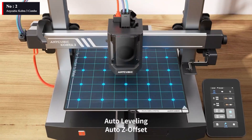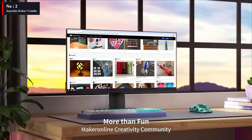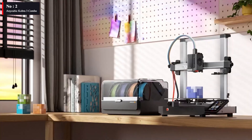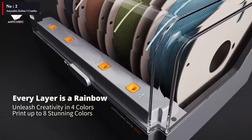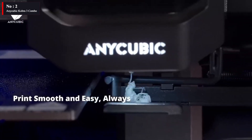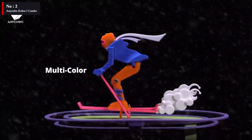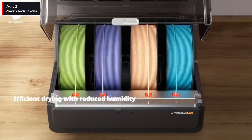The standout feature of the Anycubic Cobra 3 Combo is its multi-filament printing capability, enabled by the Anycubic ACE Pro module. The printer supports a wide range of materials, including PLA, ABS, PETG, and TPU. You may avoid switching materials by using this box to have all of your filaments lined up and ready to go. The printer boasts a sizable LCD, and Anycubic has finally modernized the interface's appearance and design.